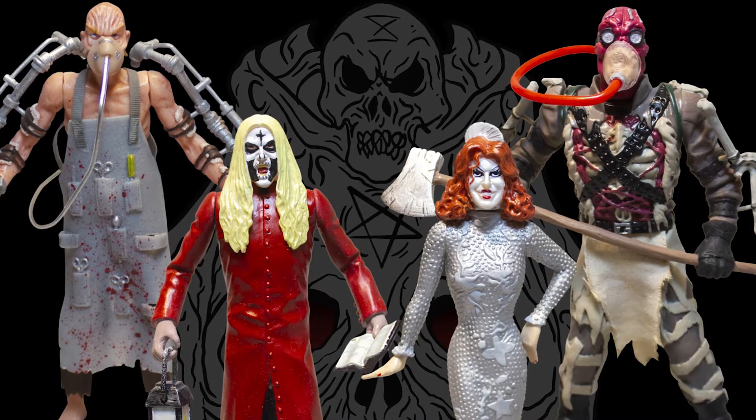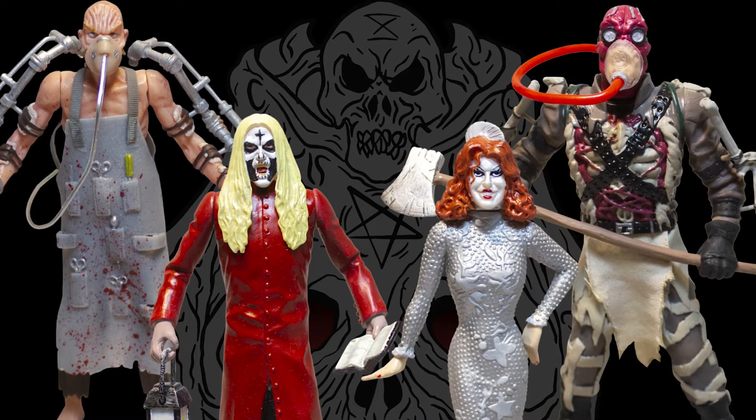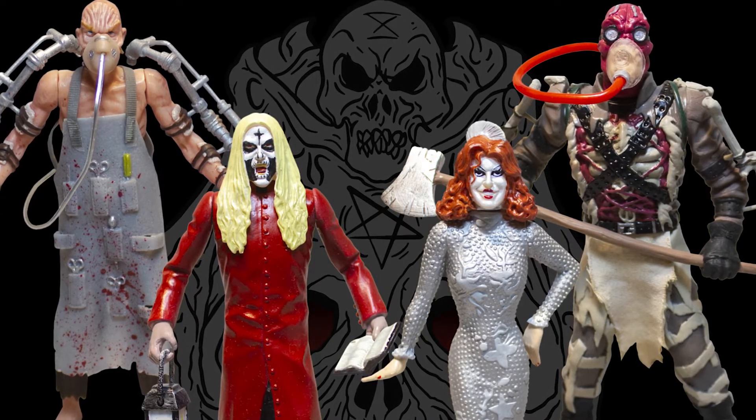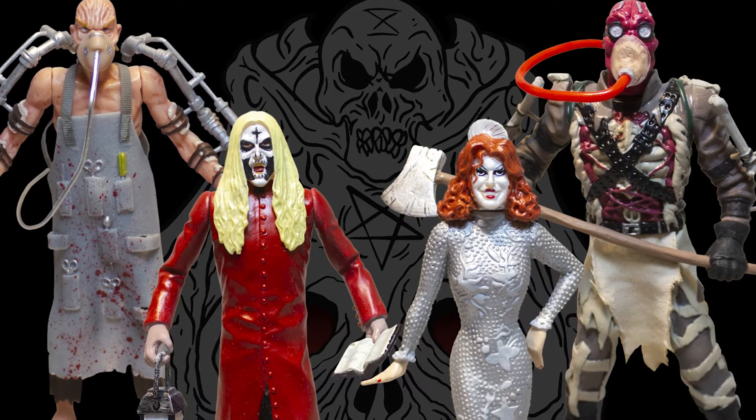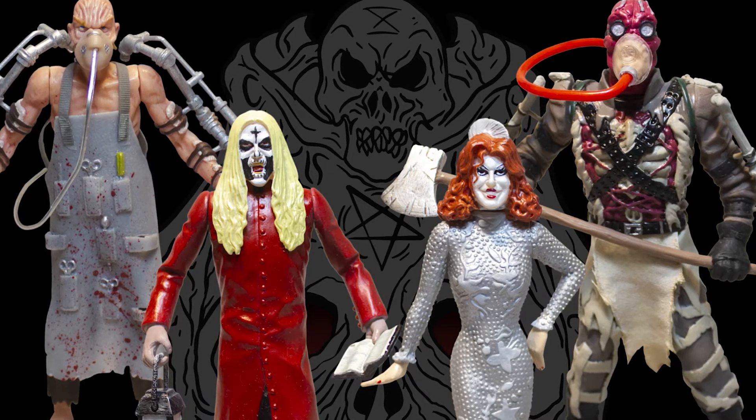Set to be released in 2022, fans will be able to add Showtime Baby Firefly, Rabbit Roastin' Otis Driftwood, Rippin' Axe Professor, and Driller Killer Dr. Satan to their collection. Each 5-inch figure will come with its own unique features and accessories, with pre-orders for the new figures being made available later this year.